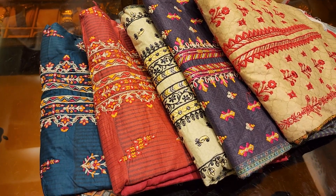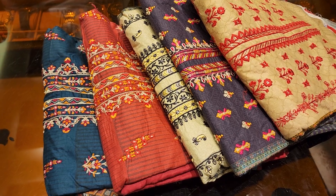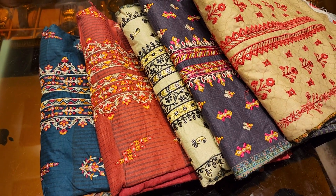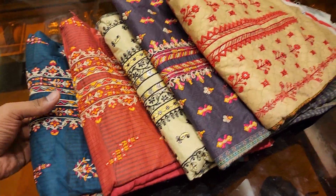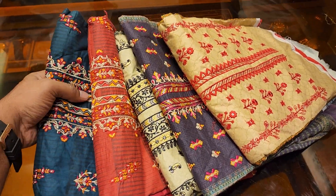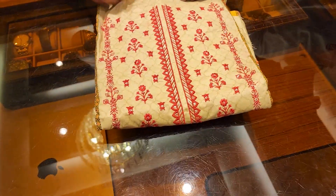Assalamualaikum. I am a bin saeed — original Pakistani bin saeed, Swiss voile bin saeed. Real Pakistani bin saeed which has a chiffon collection, a heavy worker with a top class collection of chiffon.